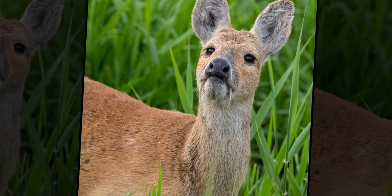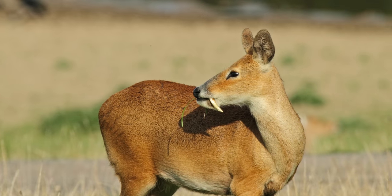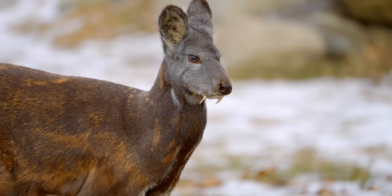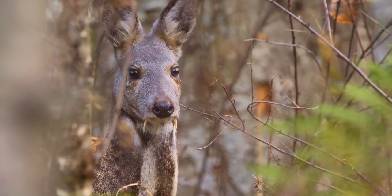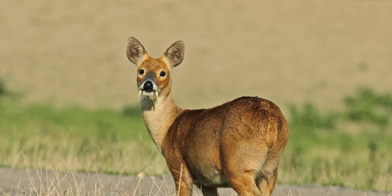Male water deer have overgrown canine teeth that point downwards. They look a lot like fangs, which is why people refer to them as the vampire deer. While both the Siberian musk deer and the chevrotain are species of fanged deer that have been nicknamed the vampire deer, the water deer takes it one step closer to their fictitious namesake.